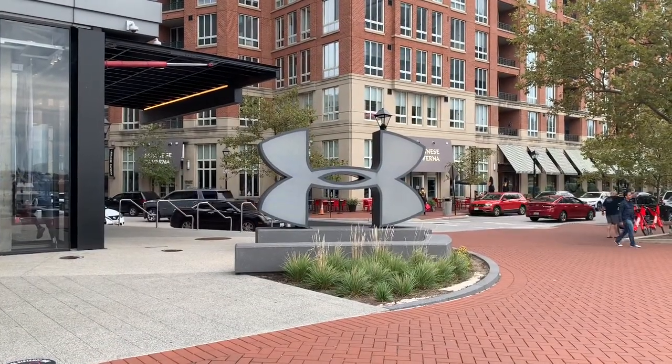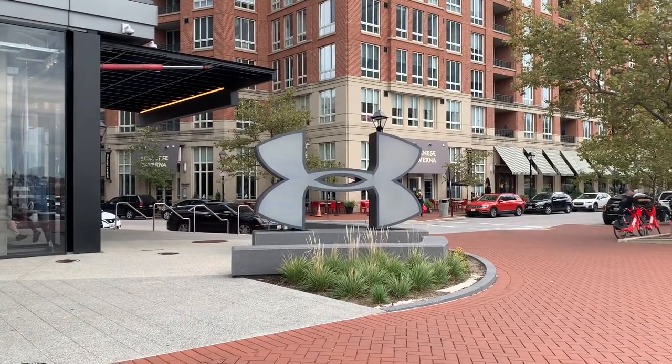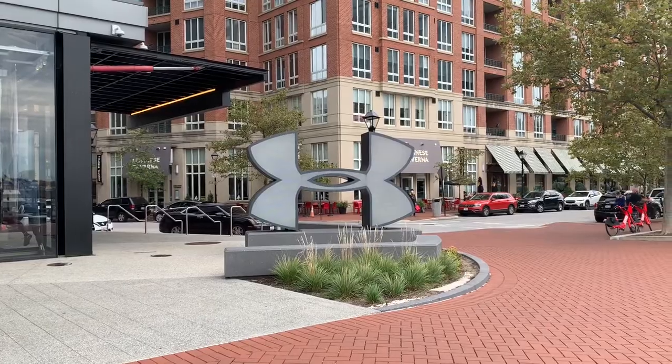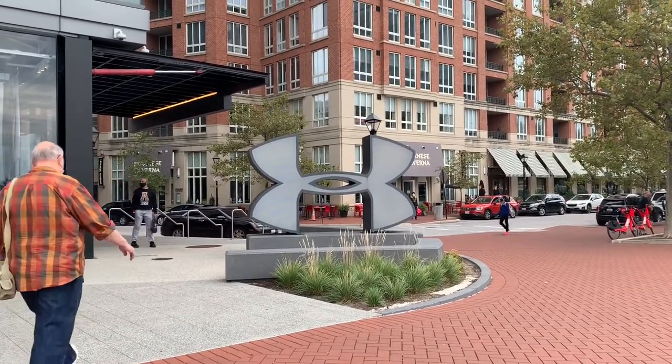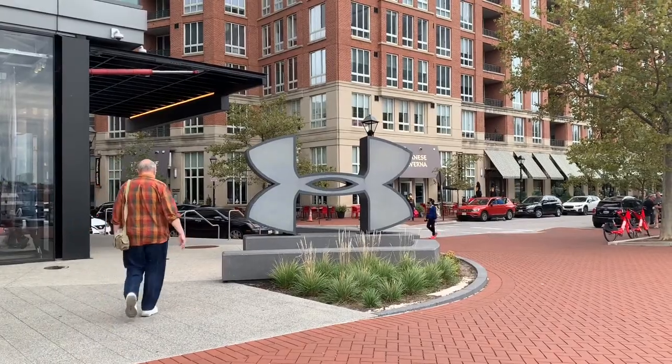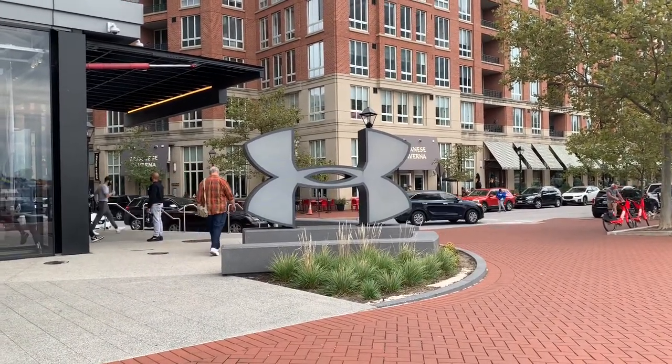A store after me own heart! This section of the harbor has an abundance of restaurants, but we also have this store.